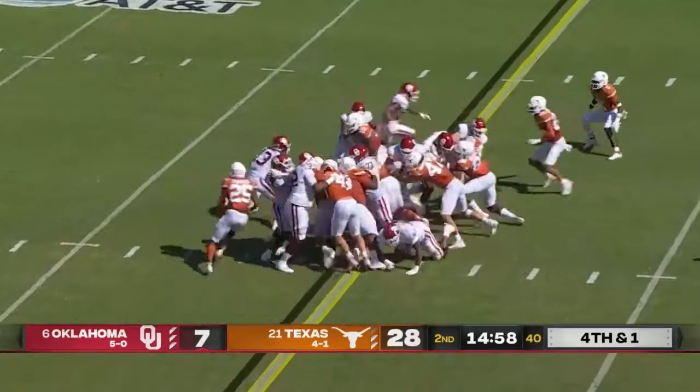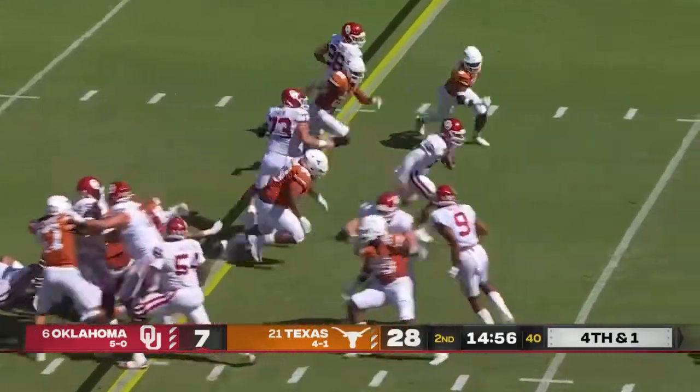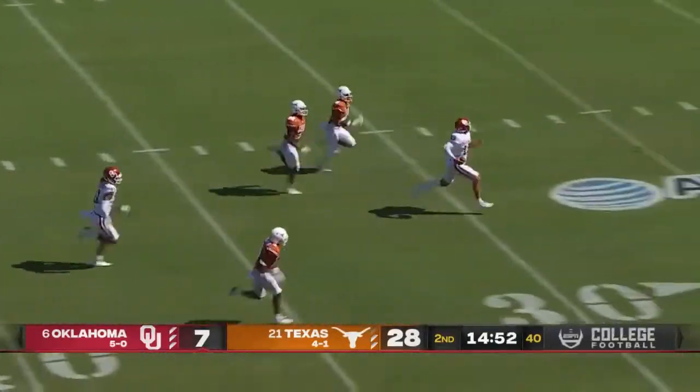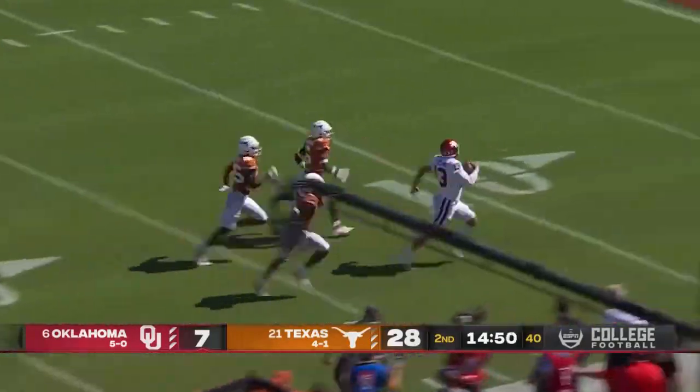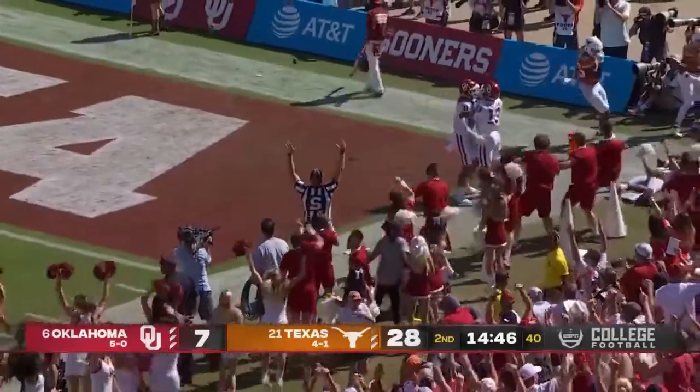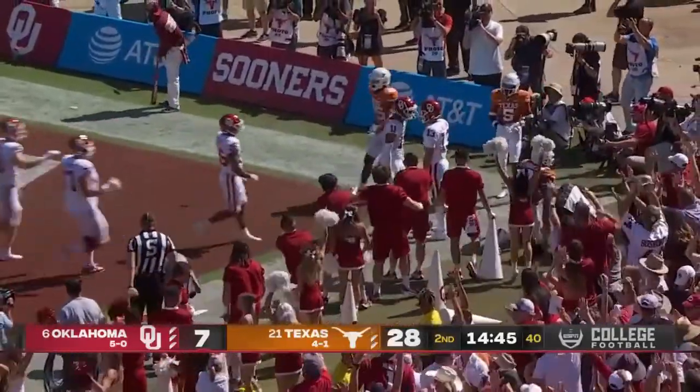He's the length of the football, it's a keeper all the way, makes a cut, dances free and look out — Caleb Williams in the secondary, they're trying to run him down, dives, touchdown Oklahoma.